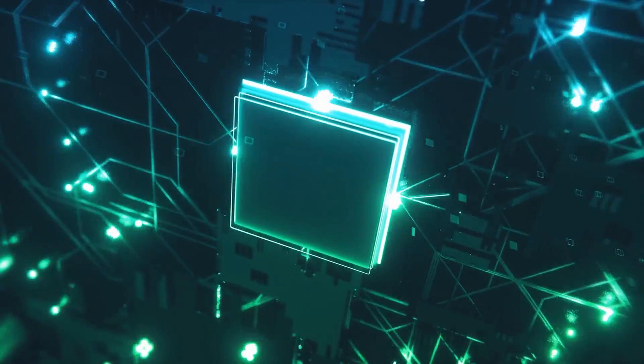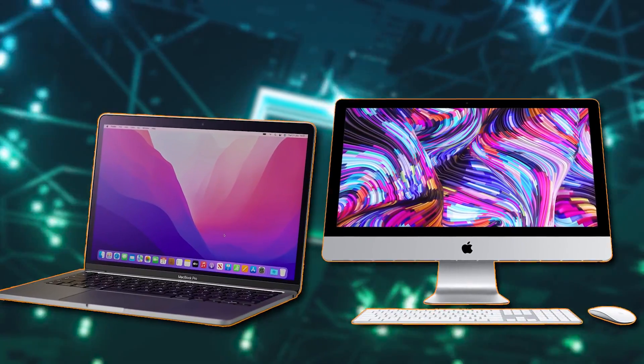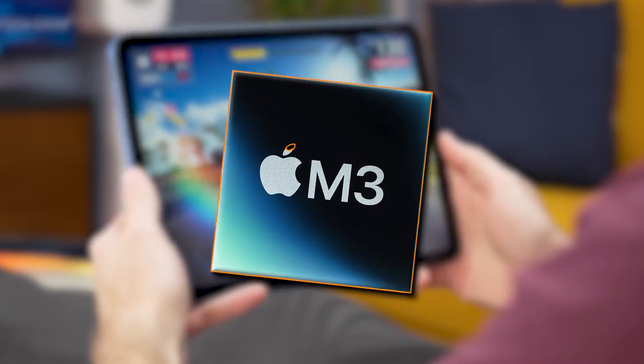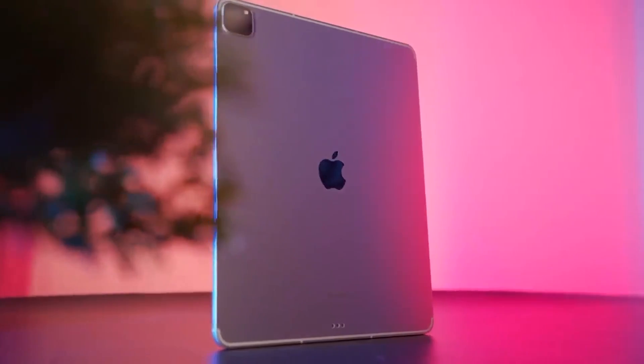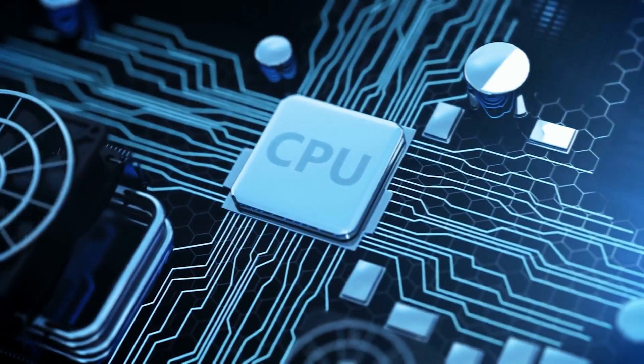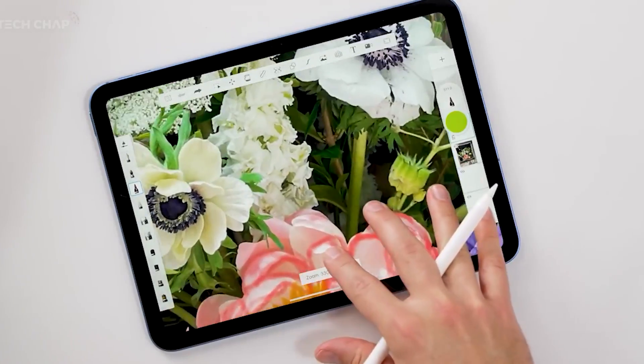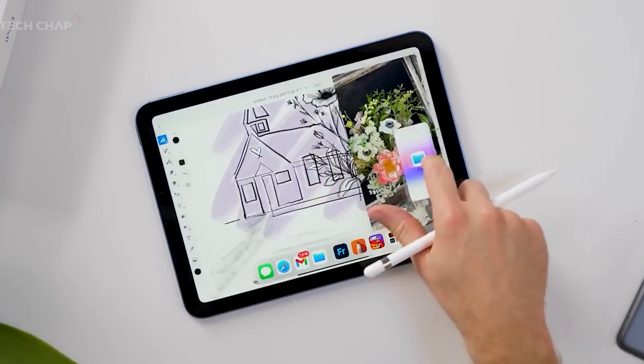Number four: M3 chip technology. The upcoming iPad Pro models are anticipated to be equipped with the M3 chip, which was initially introduced in the MacBook Pro and iMac models. The M3 chip will offer a substantial boost over the current M2 chip, including enhancements in both CPU and GPU capabilities, allowing for faster and more responsive operation, smoother multitasking, and better graphics performance.